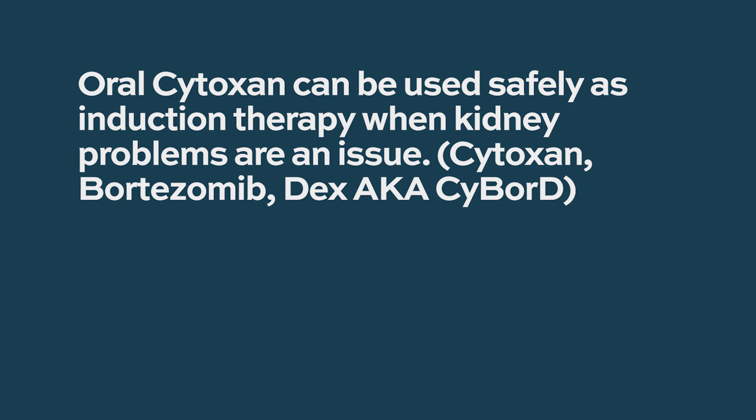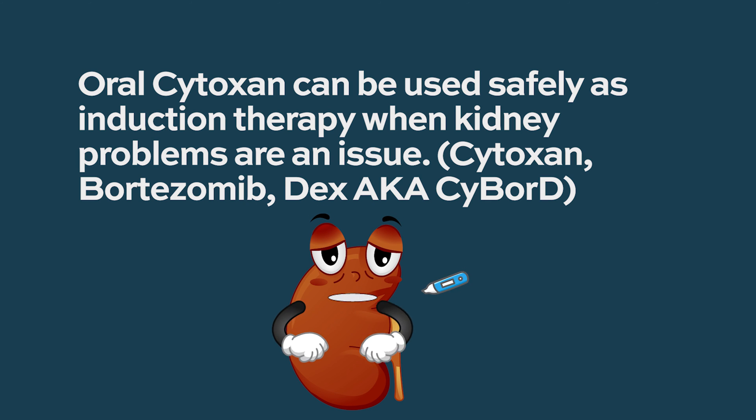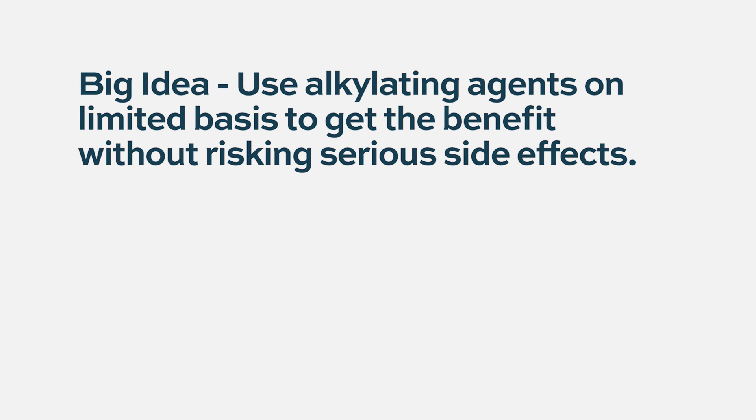Many patients, particularly those with kidney problems at first diagnosis, received oral cyclophosphamide, because that's a drug we can use very safely when people have kidney failure. Sometimes it's given in very large doses if people have really hard-to-treat myeloma. In Europe, cyclophosphamide is actually given as part of a regimen to mobilize stem cells. The idea is to use these drugs on a limited basis to get all the benefit from them and avoid toxicity that comes from using them for too long.